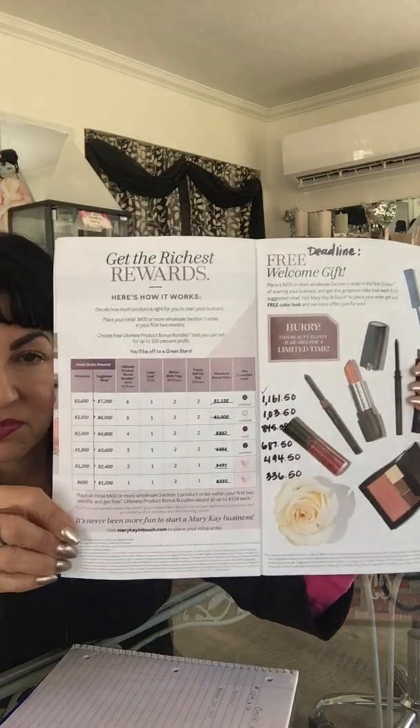The first thing I want you to be aware of is the Star Consultant Program and its rewards chart. When you start with your inventory order — and I really need to make clear again, inventory is optional — my job is not to push inventory on you or make you feel uncomfortable. I want you to be completely educated about inventory so you can make an educated decision about what kind of Mary Kay business you would like to have.